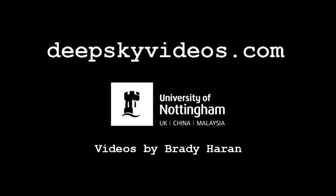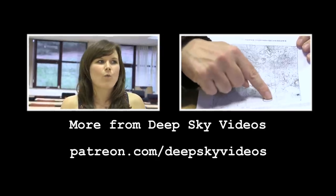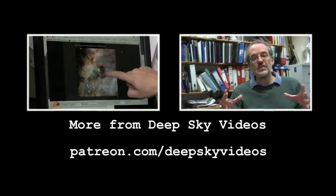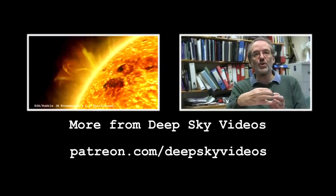Our quest to make videos about all 110 Messier objects also started at the bottom — and now we're here. If you'd like to watch some of the other videos, check out the links on the screen and in the video description. You can also support us on Patreon, which we really appreciate if you're so inclined.